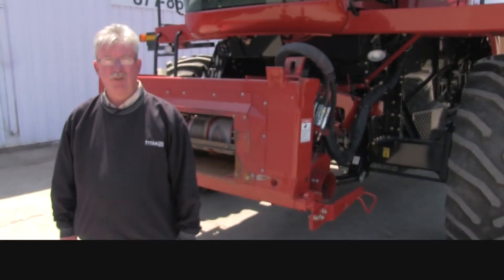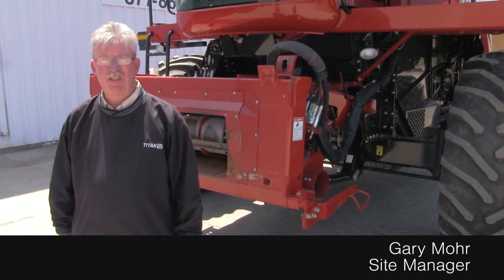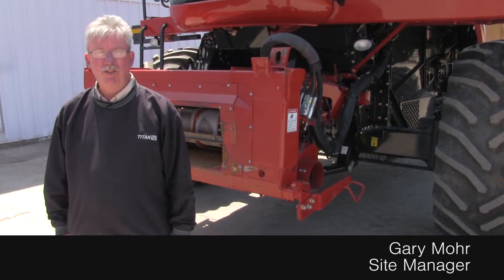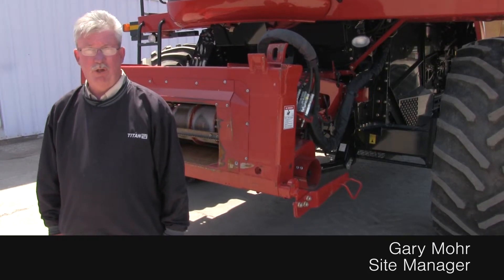Hey guys, Gary Moore here for the Titan Outlet Store in Sioux City, Iowa. Available today we have a 2012 Case IH 6088. This combine has 320 engine hours, 214 separator hours, it's on singles, real clean shape.